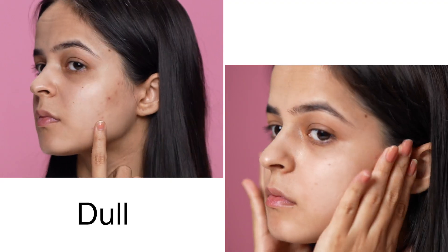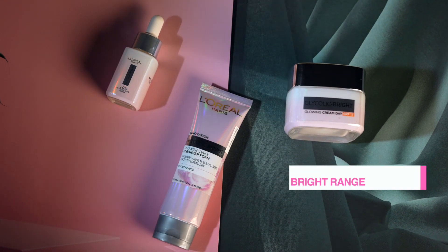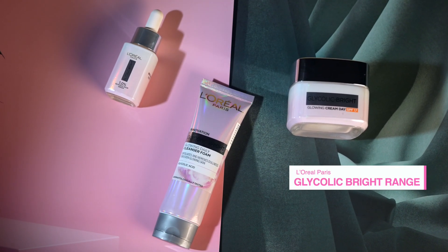First things first — skincare is really really important, especially during winters, as your skin gets so dull and dry. In my case, before applying any makeup I do a proper skincare routine to hydrate my skin.